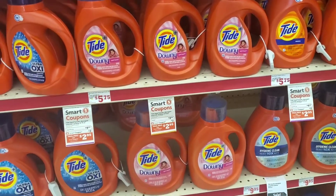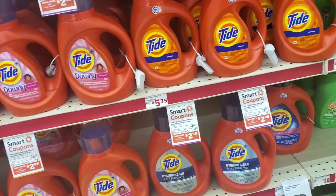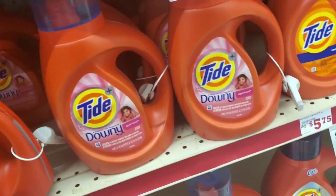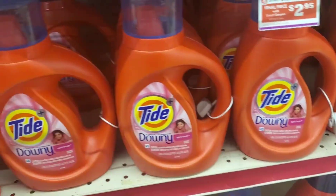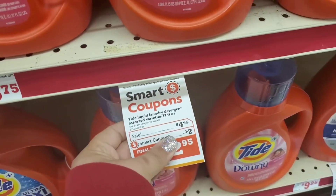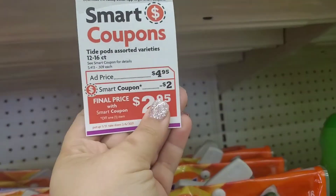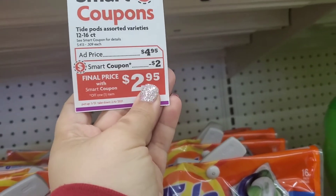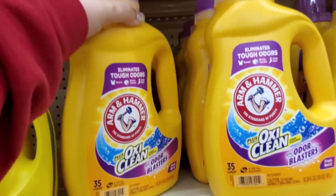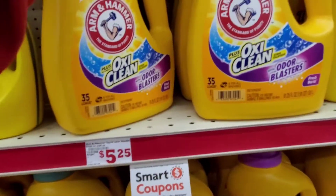I'm also going to be picking up one of the Tide Liquids, but I'm not seeing the one that I wanted — I don't even think they sell it here anymore. My husband's going to be disappointed. It was the Febreze Botanical. Those are on sale for $4.95 and we have a $2 digital coupon. We're also going to be grabbing one of the Tide Pods for $4.95 and we have a separate $2 digital for that. I'm going to pick up one of the bigger Arm & Hammers on sale for $3.95 and use a separate $1 digital.